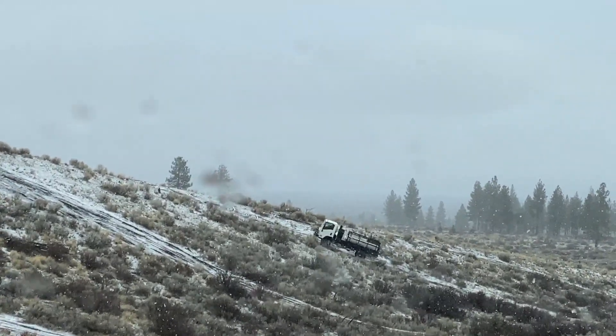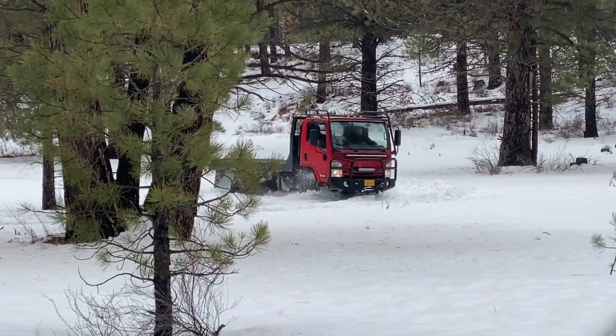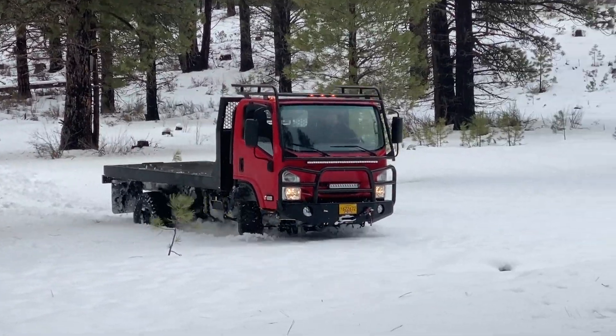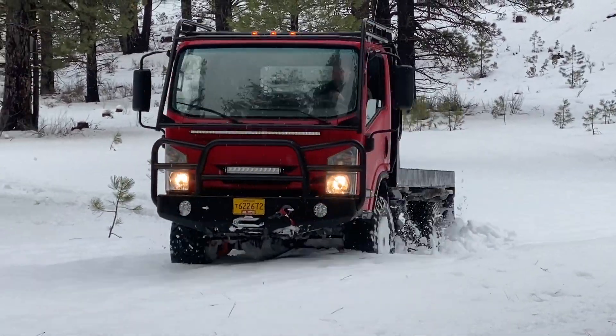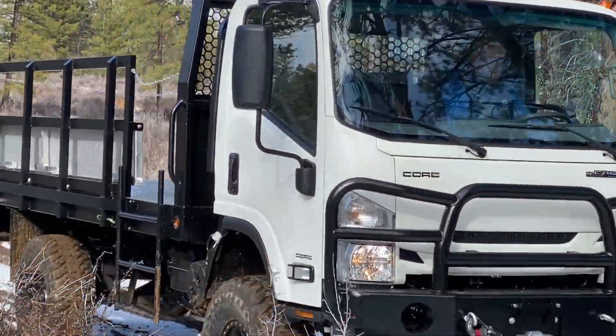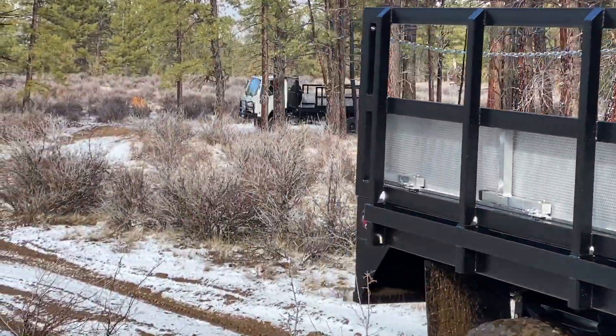Engineered for ease of service and low operating costs, the Core 4x4 chassis may be worth consideration if your application calls for an extremely capable 4x4 vehicle, offering superior all-weather, all-season, off- and on-road ability compared to what is currently available.